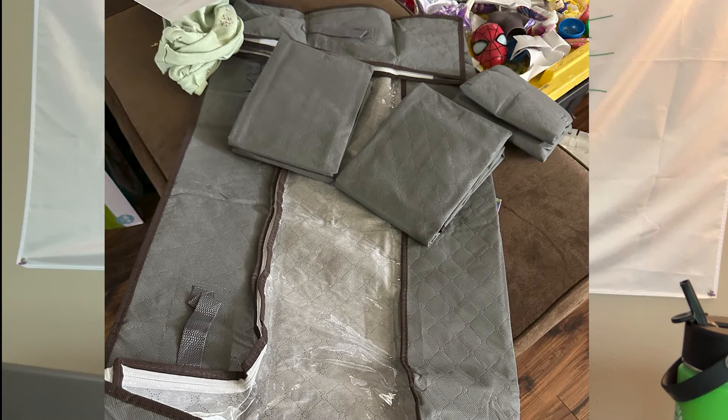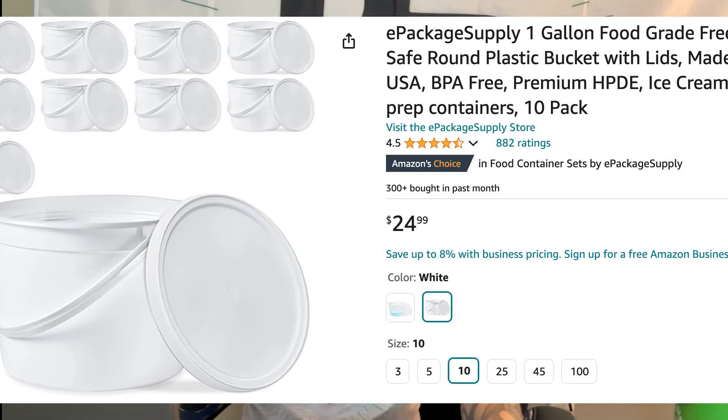I got some under-the-bed storage bins and I'm crazy excited about those because I'll be able to free up space elsewhere and store things in those bins underneath the bed. I'm going to be doing a whole video about under-bed storage later. I also got some one-gallon buckets — I want to be growing some food indoors, like carrots and a couple other things that are super easy to grow indoors. I also use these one-gallon buckets for a variety of other kitchen purposes.